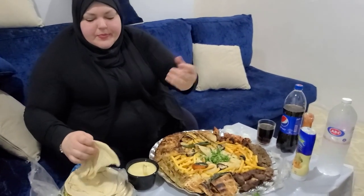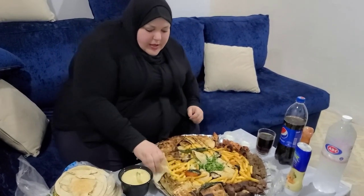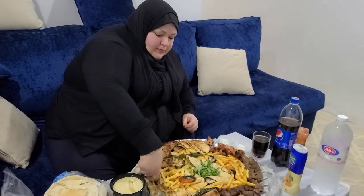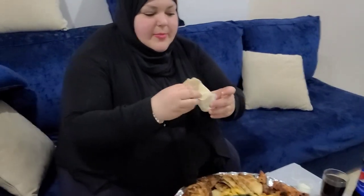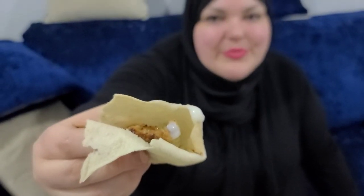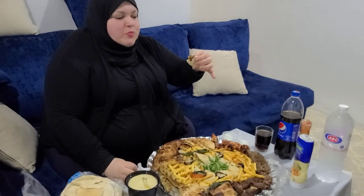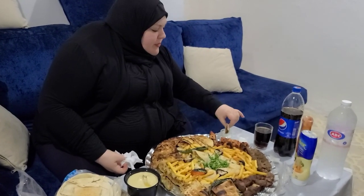Let's try some of this kebab now. You take the bread, you take some kebab like that, and we're gonna dip it in some garlic. First bite for you guys — beauty bite! Let's try some of this seasoned chicken. Oh yes, delicious!